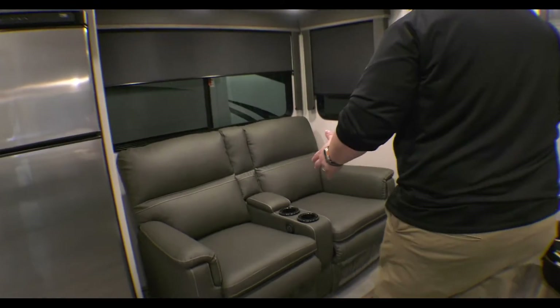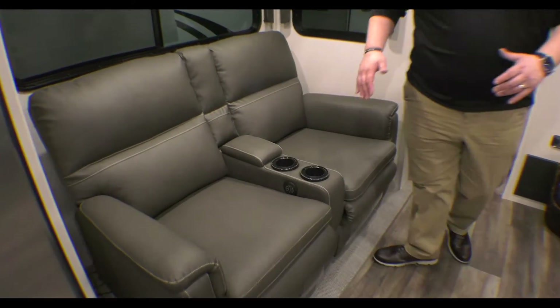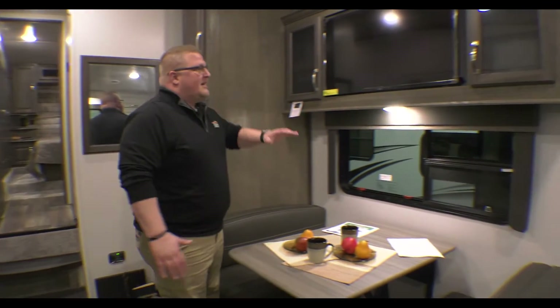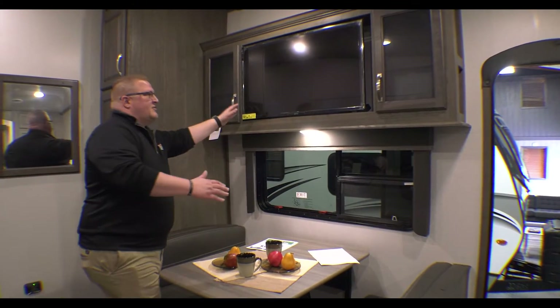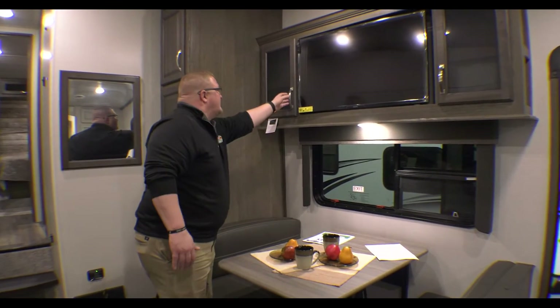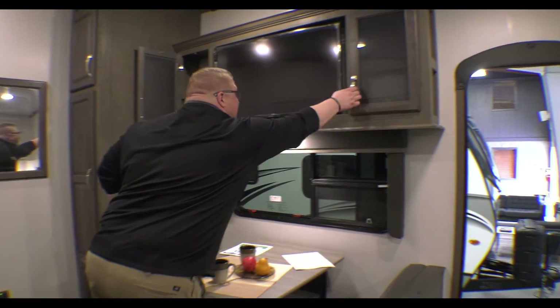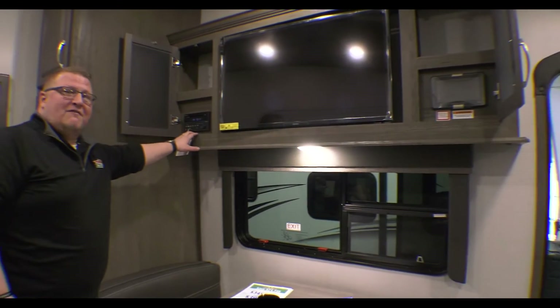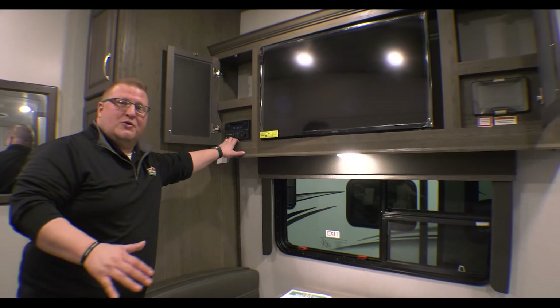You go right into your theater seats, which are right across from your booth dinette. Right above your booth dinette is your TV — this is on a swivel mount, so you can put it wherever you'd like. Of course, you have storage on each side. Coupled with that storage, you have your AM/FM/CD/DVD/Bluetooth radio.